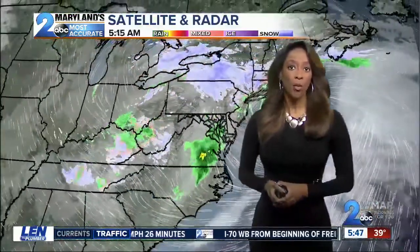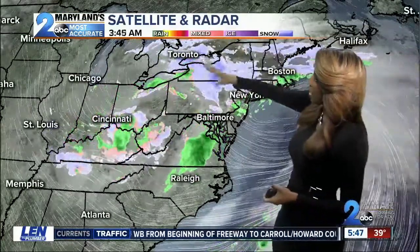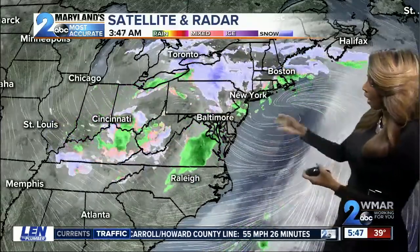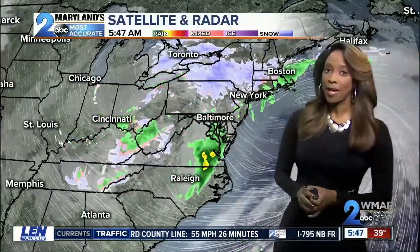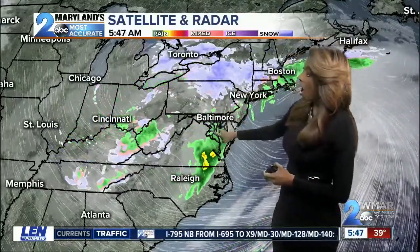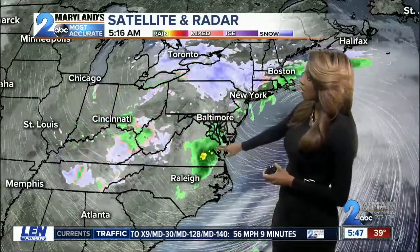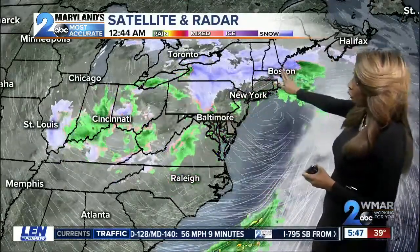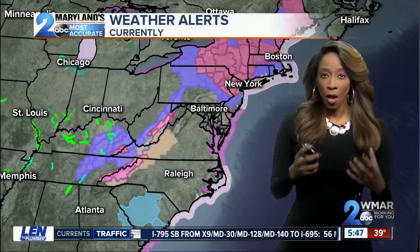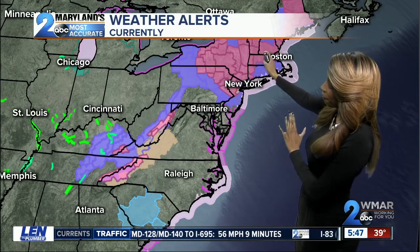We'll continue to monitor this with you as we go throughout the day. You can see that counterclockwise spin — that is the area of low pressure that will continue to try to fill in as we go throughout the day. We will have a cold front, with colder air coming in through the area as well. If you're traveling south this morning, you're running into more of a warmer air mass, so that's why you're seeing just plain rain across that area. But if your travels are taking you off to the north, you're definitely going to be running into some snow, and that snow is going to be heavy as well. Those accumulations are really getting up there, so a winter storm warning is definitely in effect for those areas.